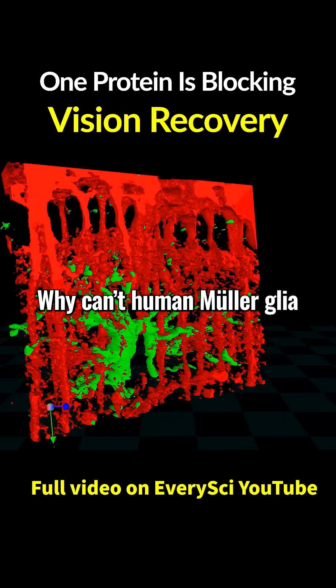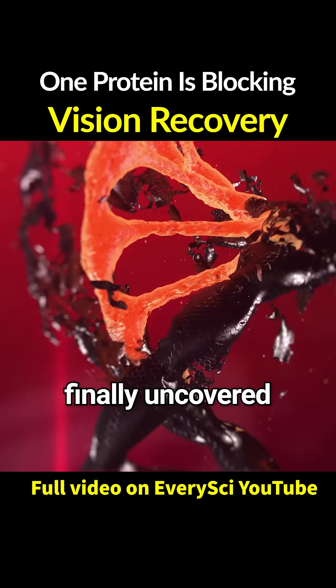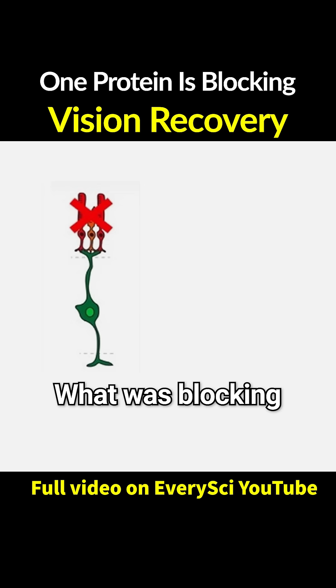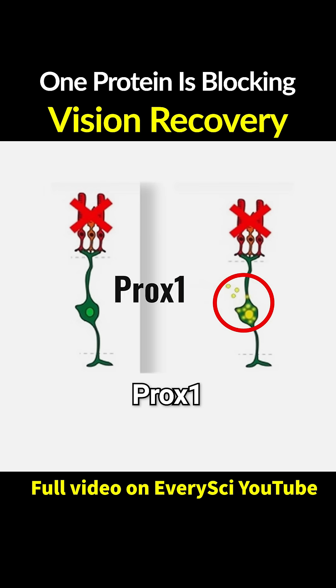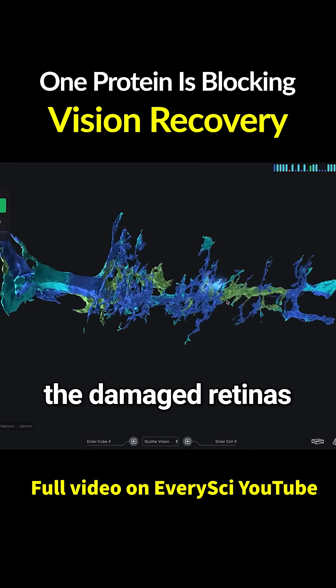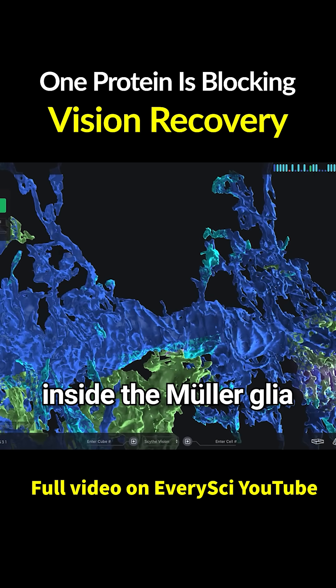Why can't human Mueller glia carry the process through? Recently, a research team led by Professor Jinwoo Kim at Keist finally uncovered a clue to the cause. What was blocking Mueller glia from regenerating was a single protein: Prox-1.